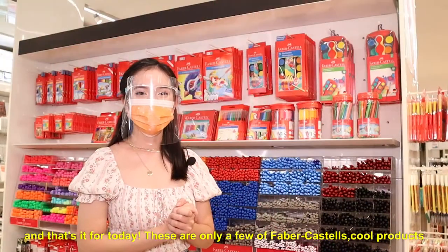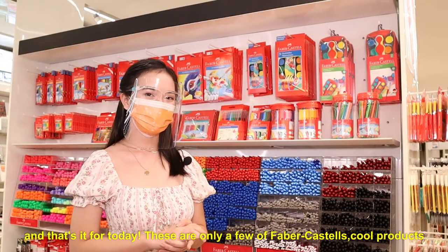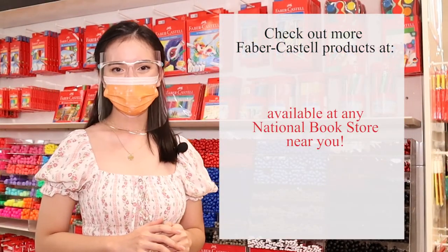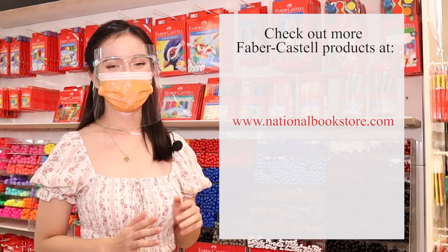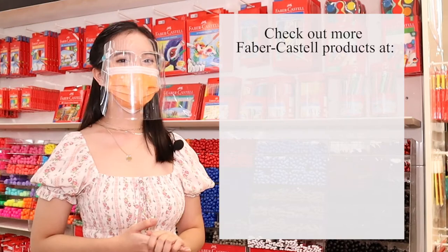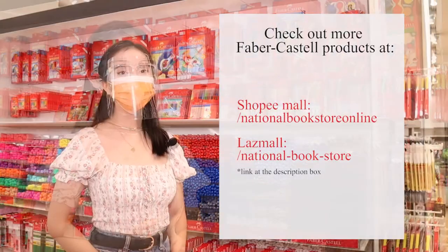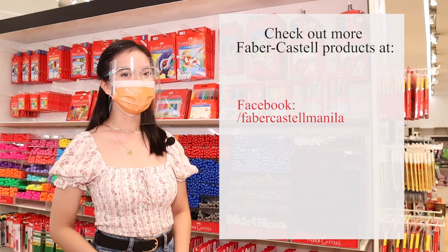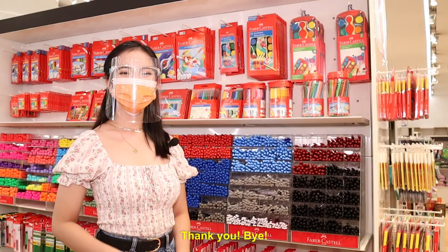And that's it for today! These are only a few of Faber-Castell's cool products. If you want to check out more, you can visit any National Bookstore branch near you, or visit our official website at www.nationalbookstore.com. We are also available on Shopee and Lazada. For more updates on Faber-Castell, you can visit us on Facebook and Instagram. Thank you! Bye!